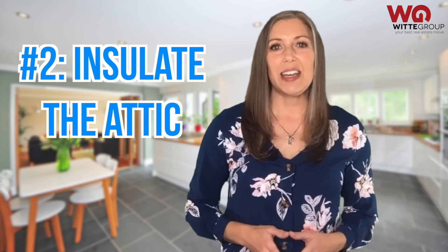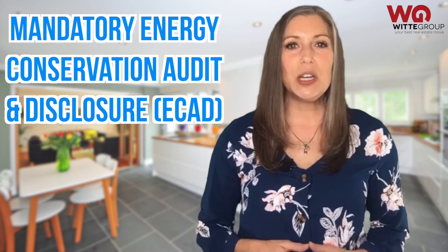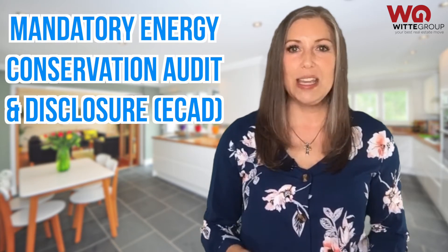Number two: insulate the attic. Walking into a chilly home is not appealing to buyers. If the attic is poorly insulated, adding a bit more insulation is a quick fix that's helpful for both winter and summer months, and will help improve the results of the Mandatory Energy Conservation Audit and Disclosure, or ECAT — those of you on Austin Energy need to know about that.